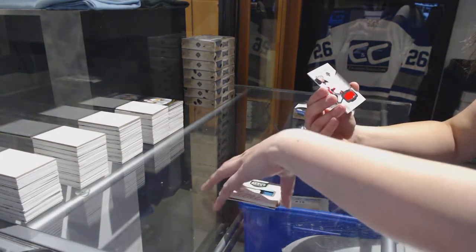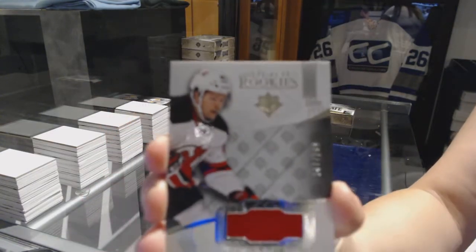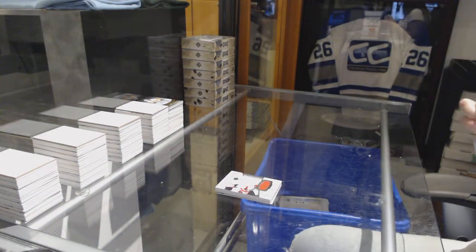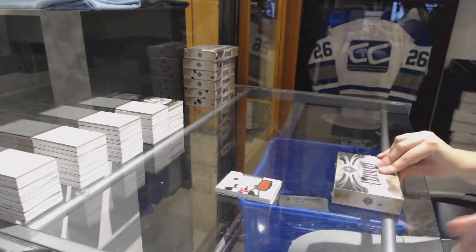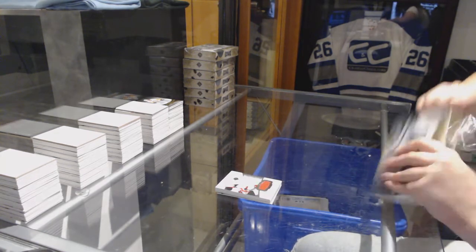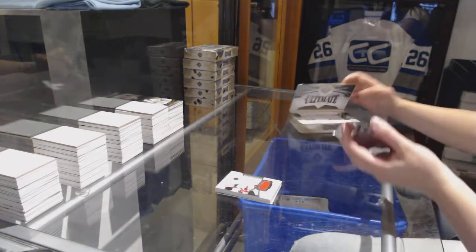And a rookie jersey number 249 for the New Jersey Devils, John Quenville. And a friendly reminder for every break, guys — any cards you send in for grading today will be back and ready to go on Monday. That is three business days of grading, and it's a damn good deal at only $25. So if you want to take advantage of that for any cards you pull tonight, let me know.